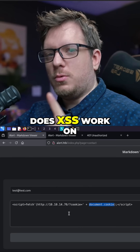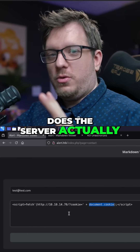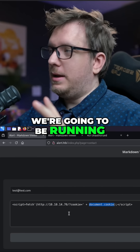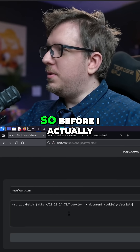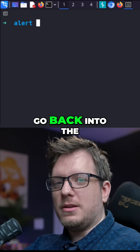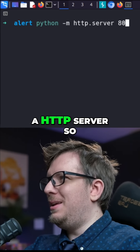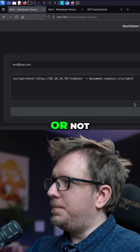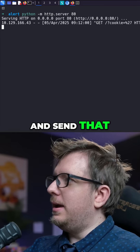We're testing to see if XSS works on the contact us page — does the server actually reach out to our local Python server that we're going to be running, and does it attach the document.cookie? Before I send this through the contact page, I need to go back into the terminal and run an HTTP server so that we can get a response to see if those actually work or not. So let's go ahead and send that.